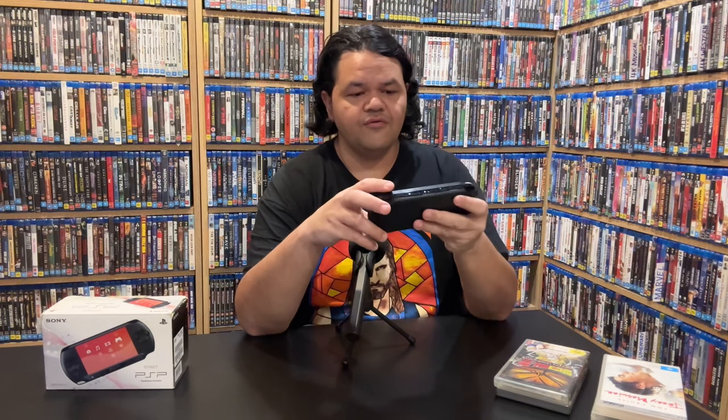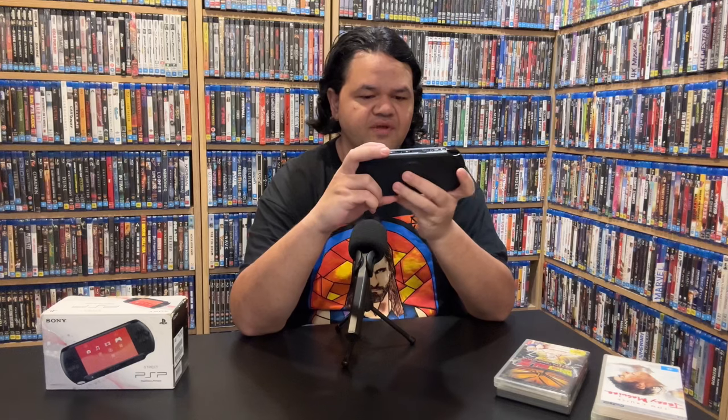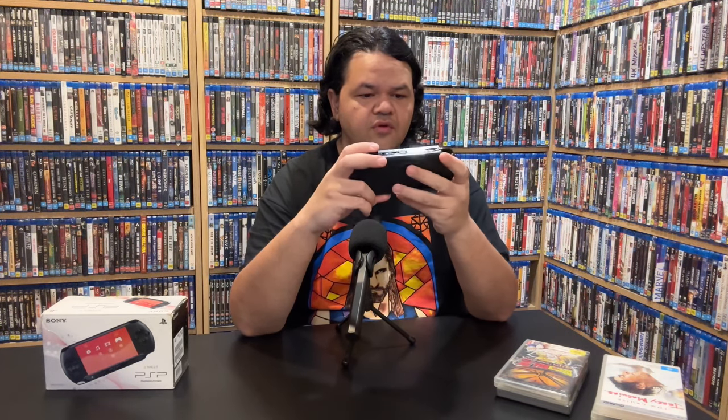Now let's turn on the PSP and see what we can do. Here we go — booting up. We do need some sound on this thing. There it is.